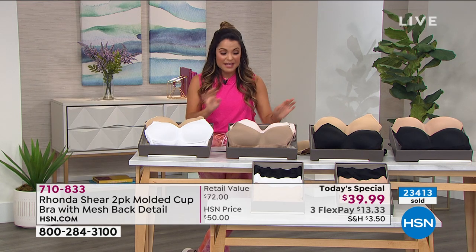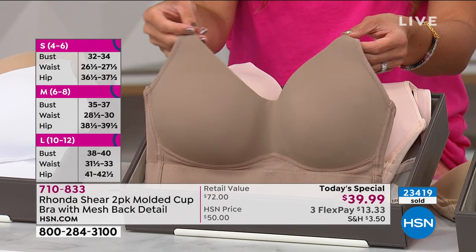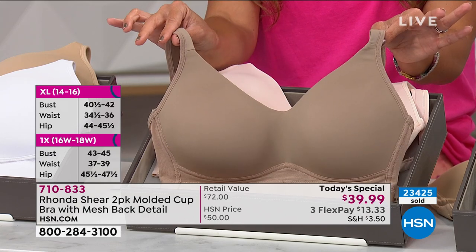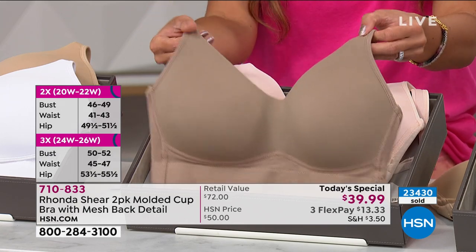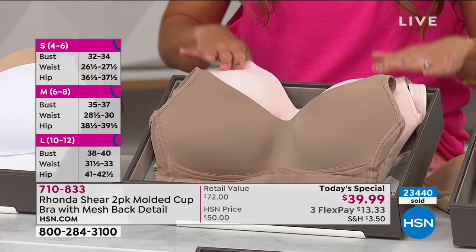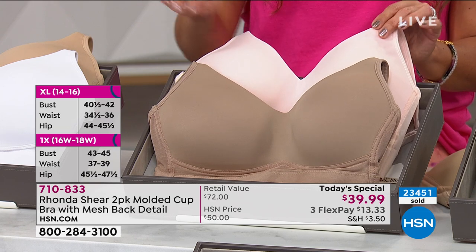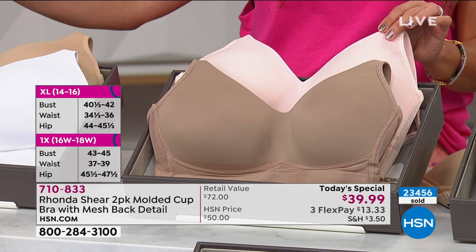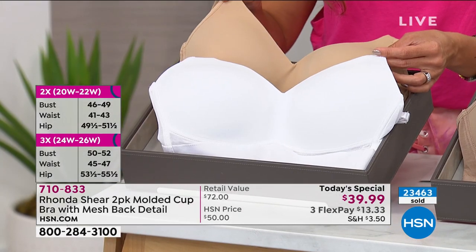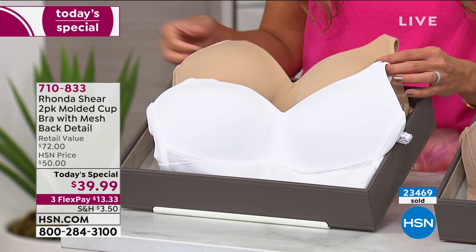You have 30 days to try it out. This is a customer pick by itself — just one bra, $36.25, on our website right now in two fashion colors. The biggest complaint we saw had nothing to do with how great the bra was — it was, I wish you had more colors. So now you do. We are bringing you a two-pack for $39.99 in all of these brand new fabulous colors. Over 23,000 of these have been sold today.